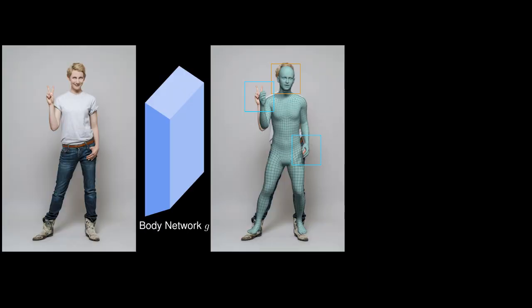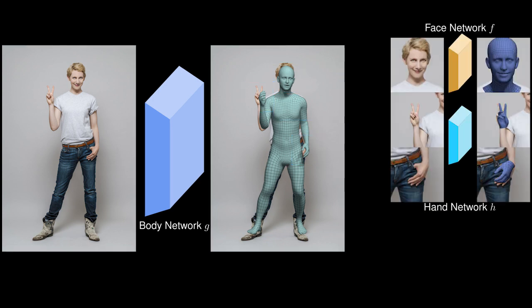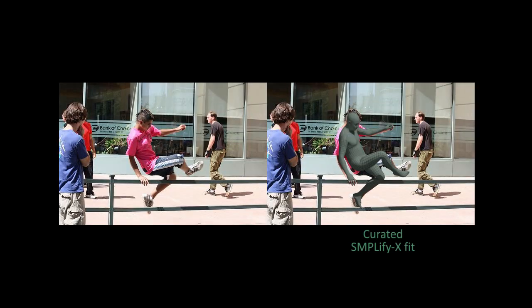ExPose introduces body-driven attention, zooming in on the hands and face and exploiting part-specific knowledge. We train separate body, hand, and face networks on part-only datasets, and then jointly fine-tune them on a new curated dataset of SMPL-X fits to images.